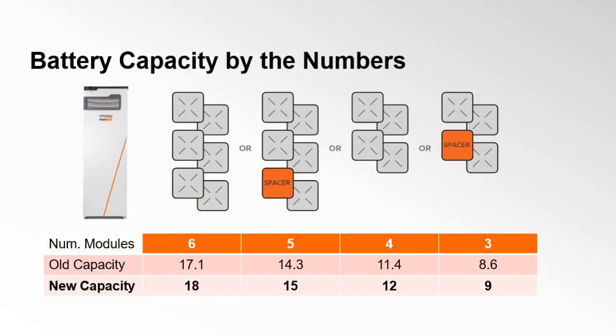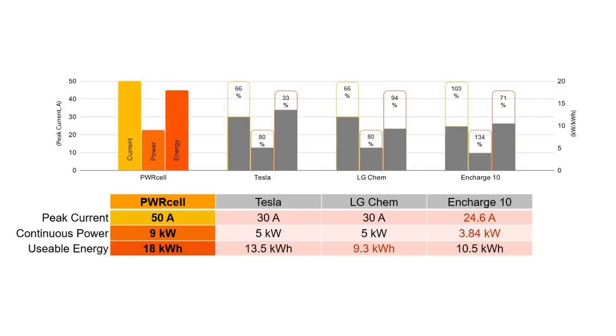The inverter can handle 9kW of continuous power from a single battery and 11kW from two batteries. The battery is rated at 18 kilowatt hours. In the past, a fully loaded six-module system supported 17.1 kilowatt hours. We've stretched each module to three kilowatt hours of usable capacity — six modules in a single cabinet gives you 18 kilowatt hours. And the battery is modular, so you can really meet the customer where their needs are.